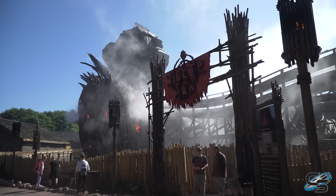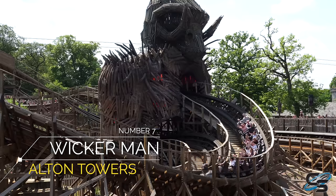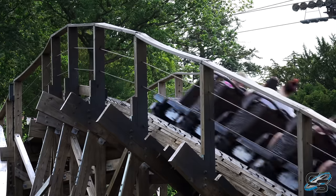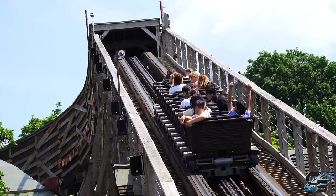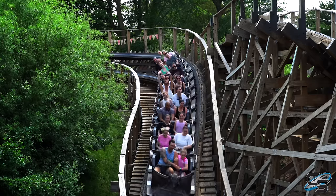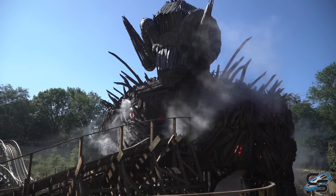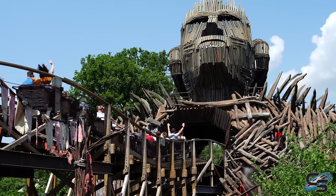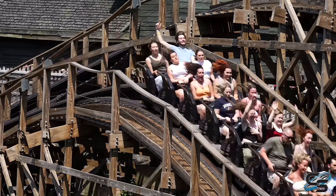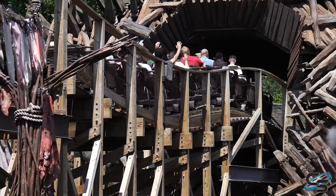Taking the number seven spot is our first international coaster to make the cut: Wicker Man at Alton Towers. Out of the rides on this list, this is easily going to be the tamest — designed to be a family thrill coaster, only 72 feet tall and less than 45 miles per hour. But the layout is so creative and cool, and it is just so elaborately themed — easily the best themed wooden coaster in the world. You have this amazing Wicker Man statue, a pre-show, smoke and fire effects. Alton Towers went above and beyond with this attraction.